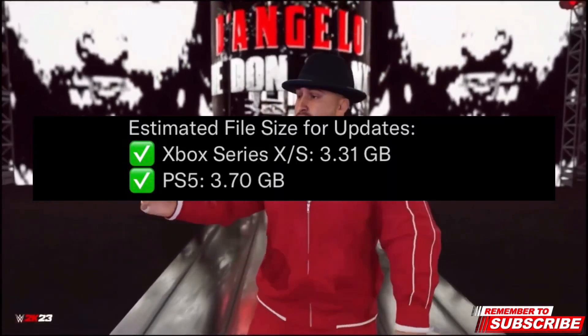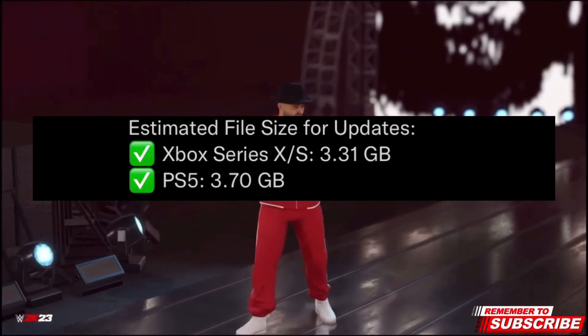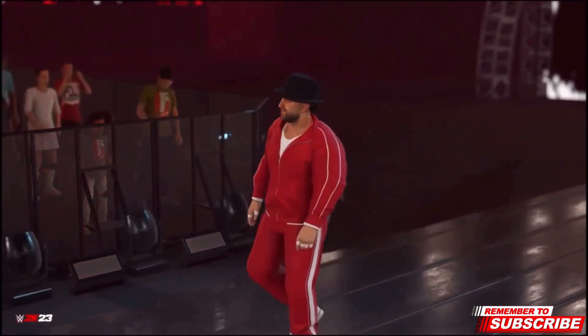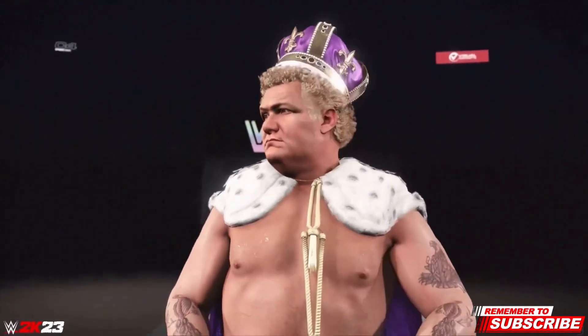The patch 1.12 download size for the Xbox Series X/S is 3.1 gigabytes, and for the PS5 it is 3.70 gigabytes. That's not a huge amount but it is a decent size for this patch update.